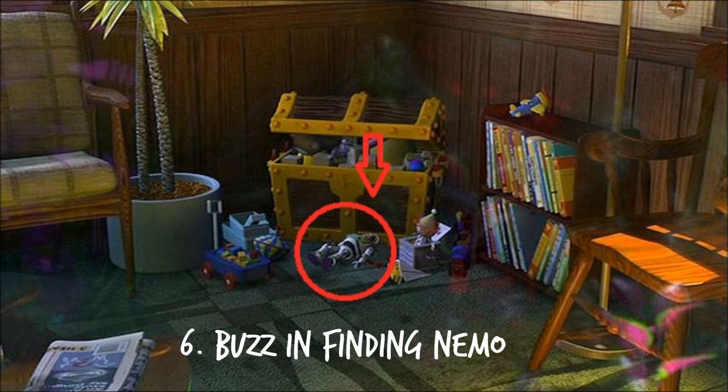Number 6: Finding Nemo. If you look closely during the dentist office scene, Buzz Lightyear can be seen laying on the ground next to the chest.